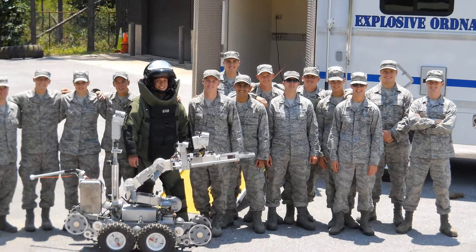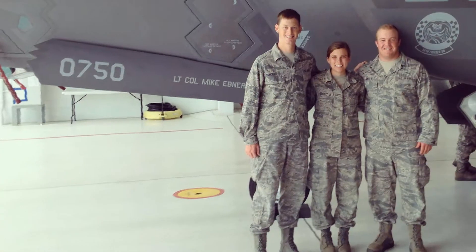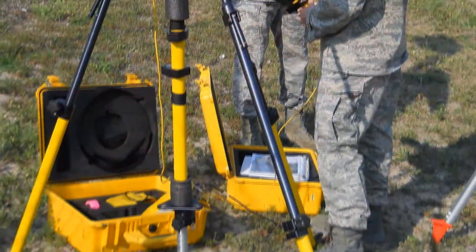Between the end of their second year of classes and the three-week field course, the cadets spend two weeks away from the Academy at an active Air Force base. They are exposed to the operational Air Force, including the civil engineering career field.